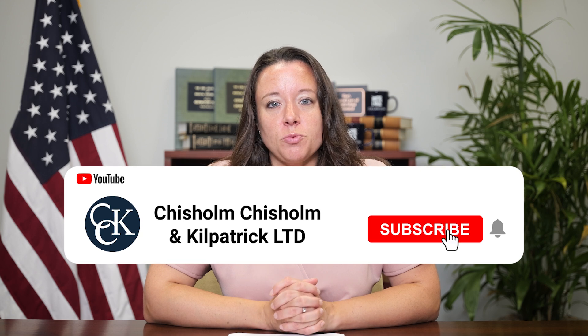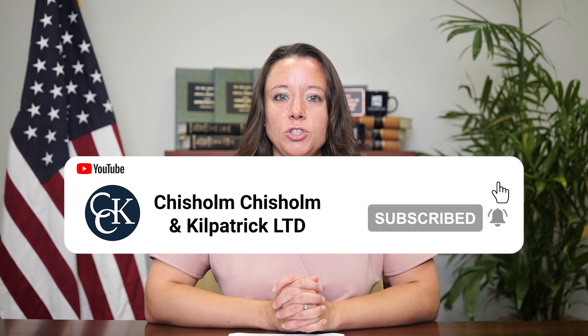Special monthly compensation, or SMC, is awarded to veterans with service-connected conditions that are so debilitating that they require a rating higher than 100%. The idea is that certain disabilities or combinations of disabilities are more severe than accounted for by VA's regular rating criteria. There are numerous levels of special monthly compensation available to veterans, depending on the nature of the veteran's disability, and the amount of compensation varies for each of those levels.